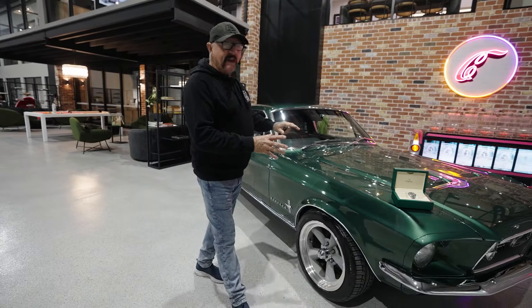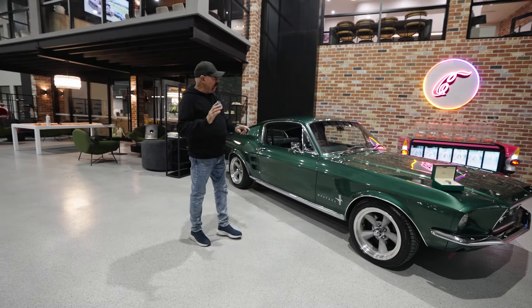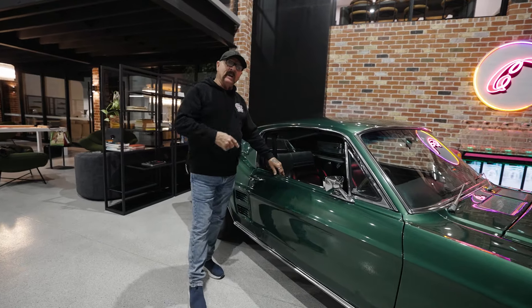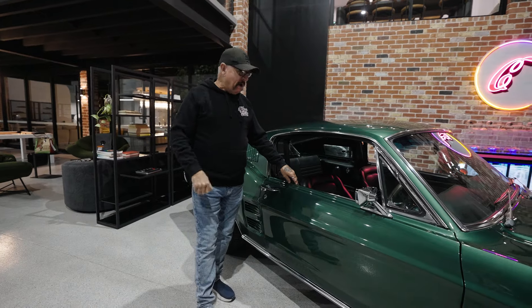This motor vehicle is special. It's got a beautiful paint job, beautiful lines, total rotisserie built, and the kicker is, again with this, it's a right-hand drive. So you haven't got to be looking in the left-hand mirror to turn right. It's a right-hand drive, and that's the bonus with this motor vehicle.